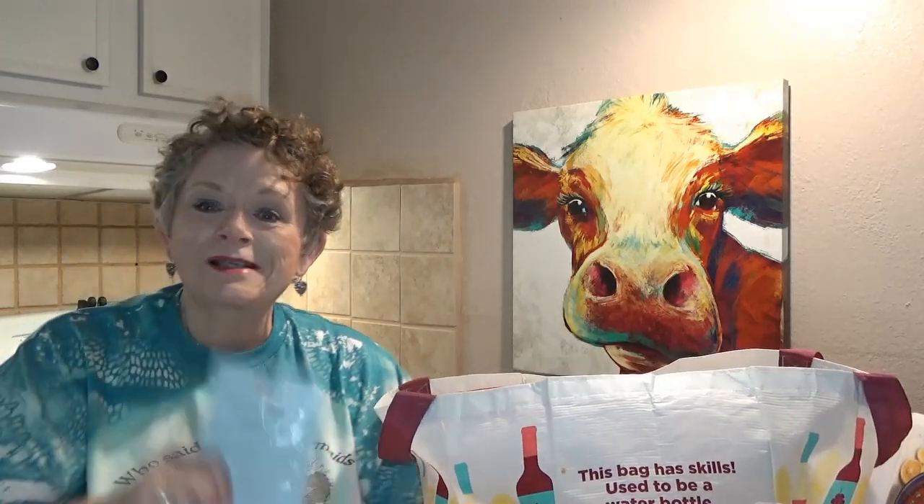Anyway y'all, that's my Dollar Tree haul. I'm so glad to be back on YouTube, and thank you to everybody who left all the sweet comments welcoming me back. I know I took a little leave there, but I'm back now — three weeks in a row, which is kind of a streak for me. Y'all stay tuned and see my craft videos coming up. It's not gonna all be Dollar Tree crafts — I do all kinds of other crafts too, and I'm gonna share that with y'all. We'll see y'all soon. Have a great day. Bye-bye!